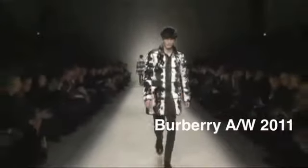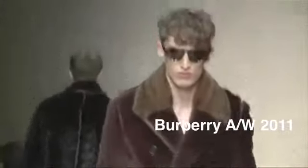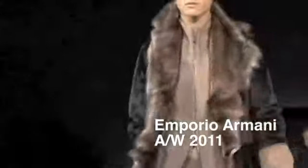It might not be to everyone's liking, and it's certainly not something that's needed in Australia for our climate, but fur was everywhere at the Milan shows this season. There was mink, rabbit, fox, astrakhan — you name it. It was in full coats and on trim details as well.